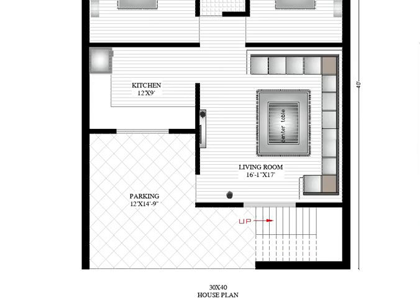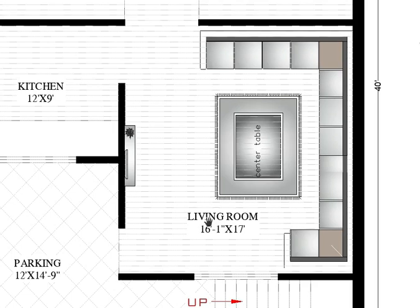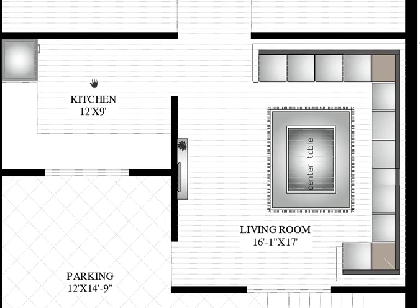After the staircase and parking, here is the living space. The living space is 16 feet 1 by 17 feet — that means 16 feet 1 horizontally, from exterior wall to interior wall, and 17 feet vertically.